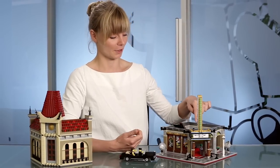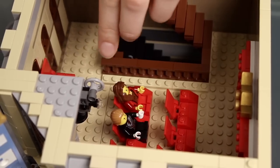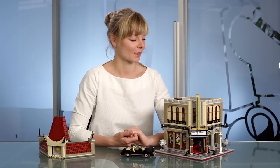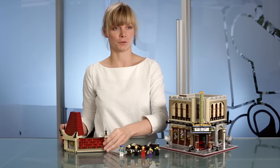This is also where you walk up the stairs to enter the next floor — the auditorium. There's a projector here showing the movie of the evening, which is a musical with the minifigure. There are cinema seats for all the guests, and from the auditorium you can also enter the roof.